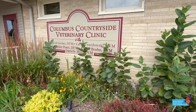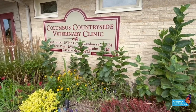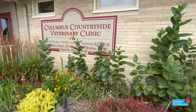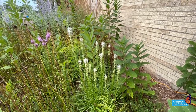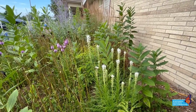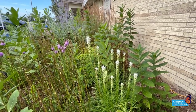Most milkweed prefers full sunlight, but you can reduce the spread of rhizomes by planting milkweed in a corner or up against a barrier near the edge of your garden. Planting milkweed in an area that is sheltered from the wind can help reduce the spread of their downy seeds in the fall, with the added bonus of providing a respite for monarchs and other pollinators.